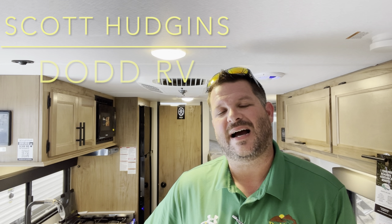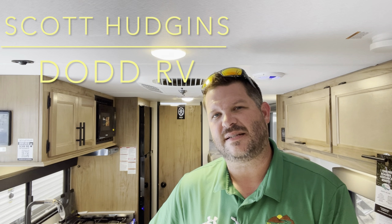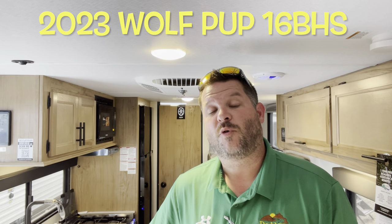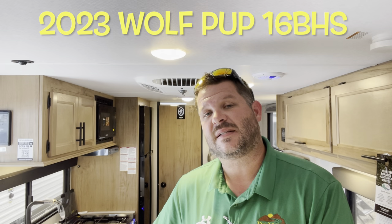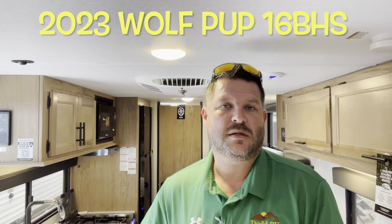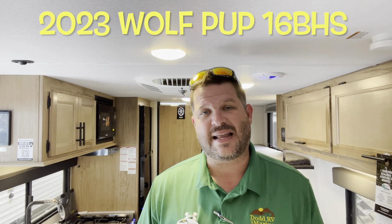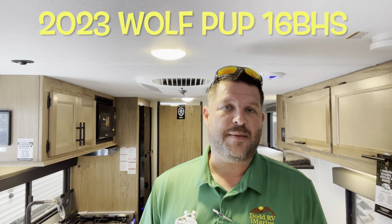Hello again everybody, it's Scott Hudgens here with Dodd RV located in Yorktown, Virginia, family owned and operated since 1956. Today we're looking at a brand new 2023 Forest River Cherokee Wolf Pup 16 VHS. Bunk beds in the back, queen bed up front, solar package, off-road tires — a lot of nice features sleeping wise. You can sleep five people in this comfortably. Let's get started taking a look.